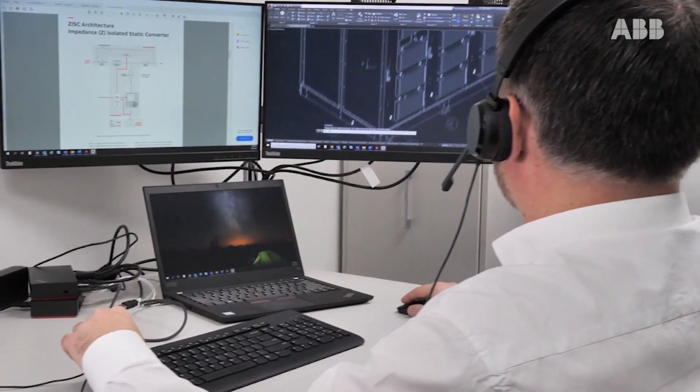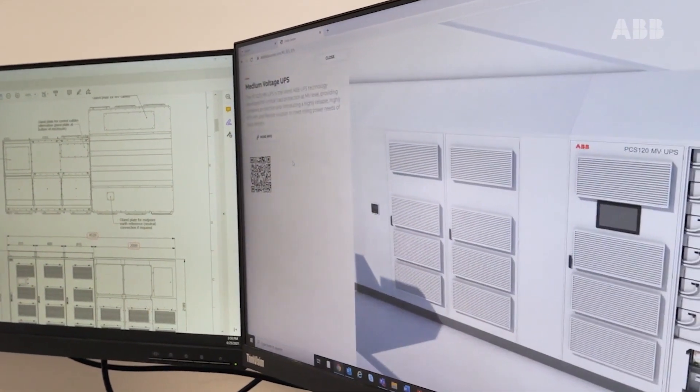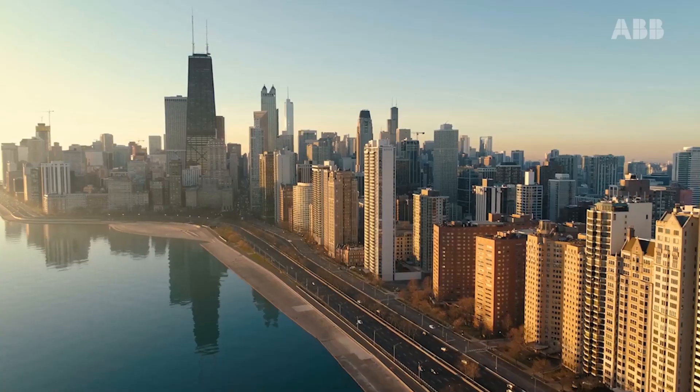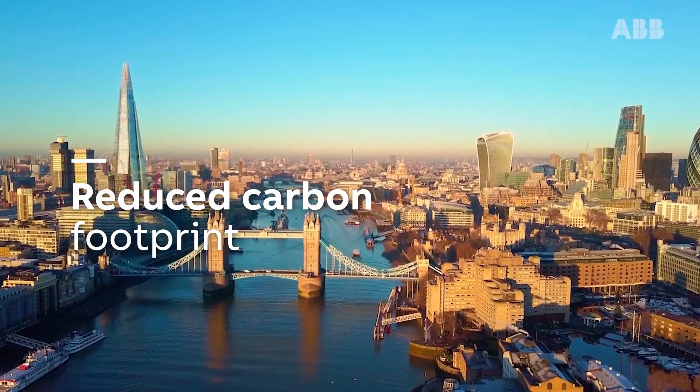Now more than ever, the demand for processing and storing data is increasing exponentially. Data centres are growing their infrastructure to meet demand, and are also trying to adhere to sustainability paradigms and reduce their carbon footprint.